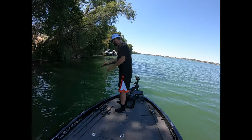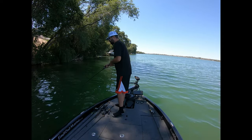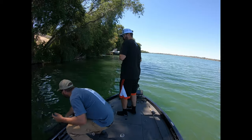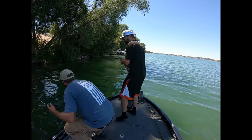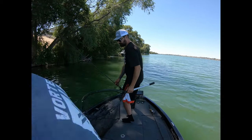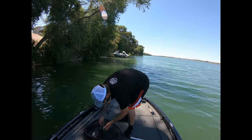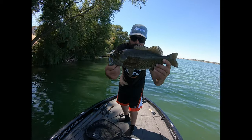Oh yeah, big smallie! Come on buddy, let's go. Big darkie. Another nice smallie on the swim jig.